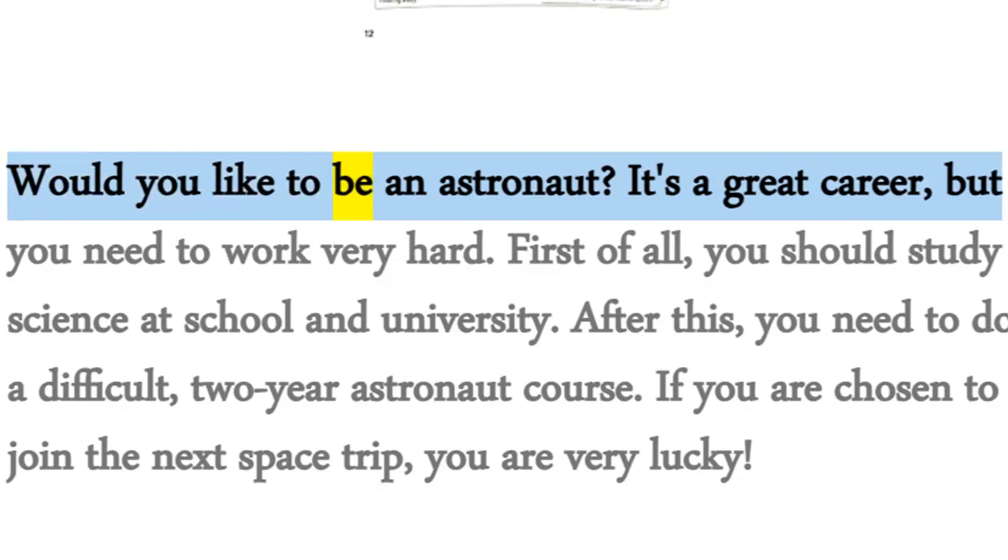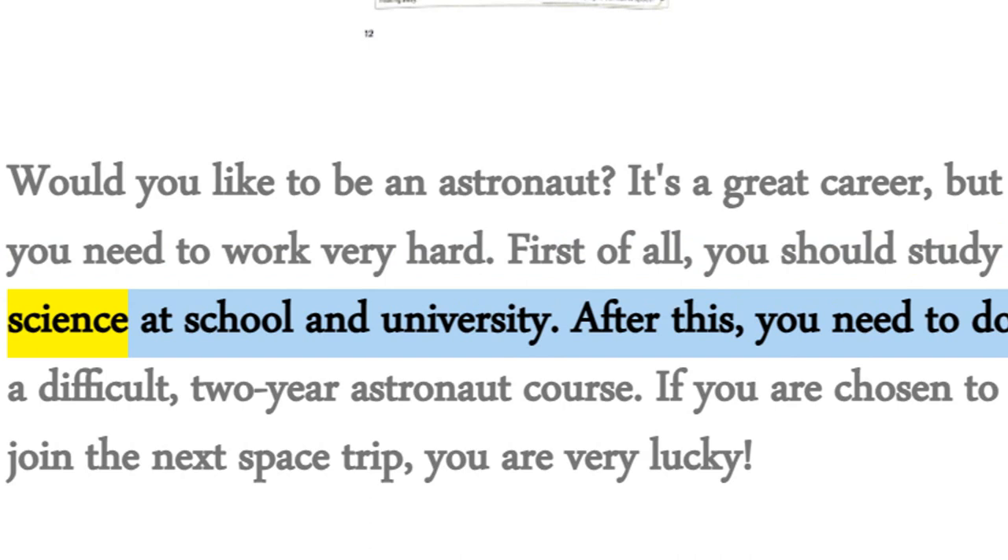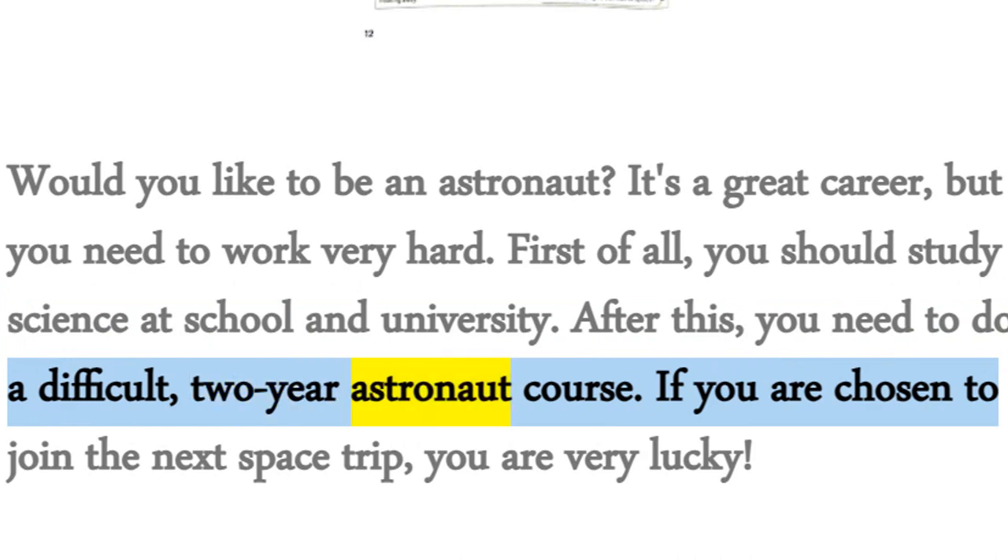Would you like to be an astronaut? It's a great career, but you need to work very hard. First of all, you should study science at school and university. After this, you need to do a difficult two-year astronaut course.